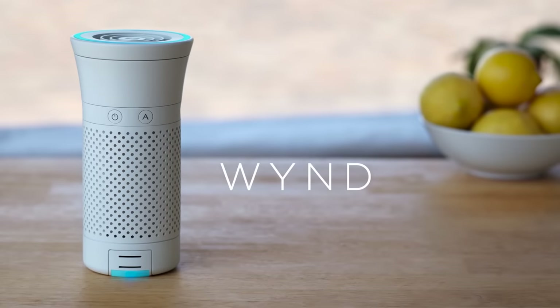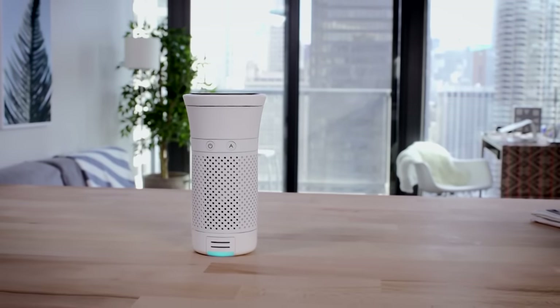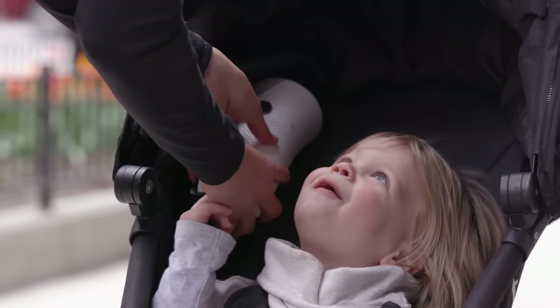First we have Wynd — spelled with a 'Y'. Clean air is something everyone should aspire for. With pollution increasing all over the place, now is especially a good time to get an air purifier. Wynd is one such air purifier.